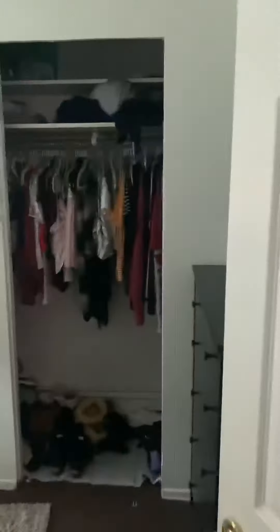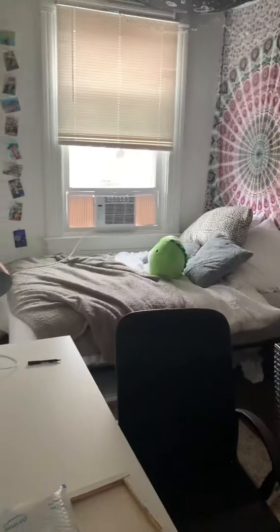Then here's all the stuff in here. Then here's another room — also a bed, desk, and a lot of closet space.